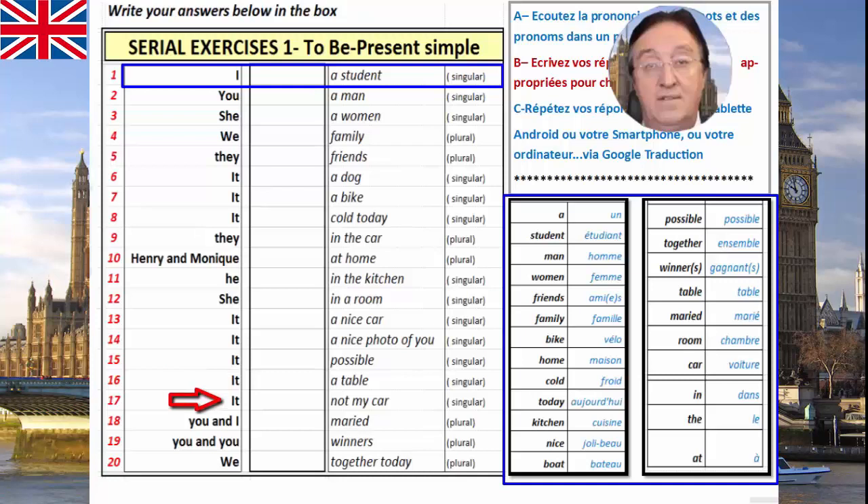It — not my car. Nous découvrons ici une première négation: not — pas, tout court. It, not, my car. Pas, ma voiture. You and I — married. Plural. Nous découvrons ici une forme de participe passé: married, marié. You and I, married — à vous de trouver le verbe également. You and you — winners. Plural. Winners, c'est gagnant, au singulier ou au pluriel.